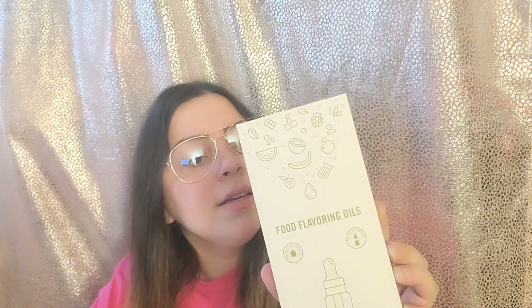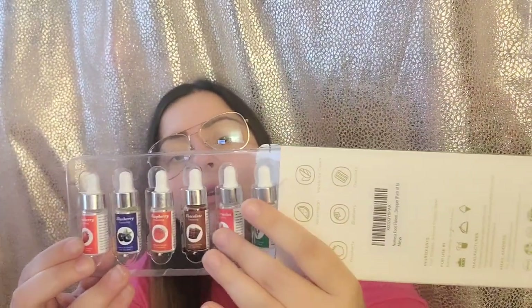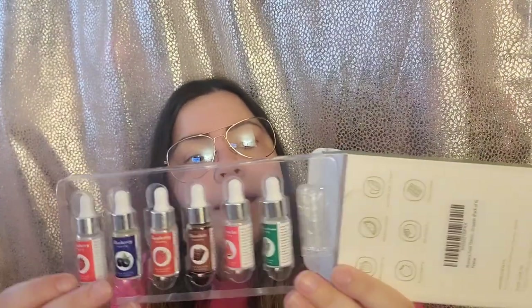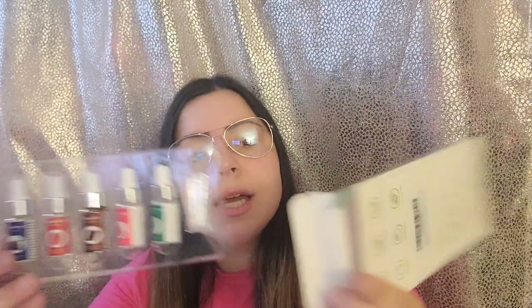I also picked up these food flavoring oils. You might be wondering why — well, I've always been a big fan of lip gloss since I was a little girl, and I sometimes dip into making my own stuff at home. These will be good for lip balm flavoring. I was looking for natural things to use instead of so many chemicals, and this is one of the things I came across. It has these little droplets, and the flavors include strawberry, watermelon, vanilla ice cream, raspberry, blueberry, and chocolate.